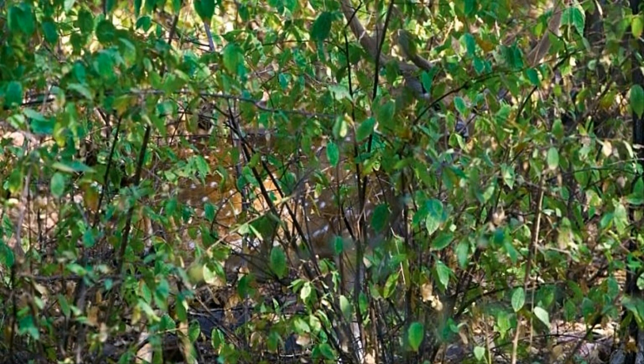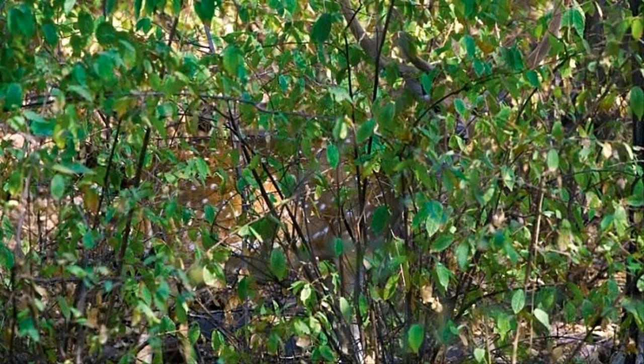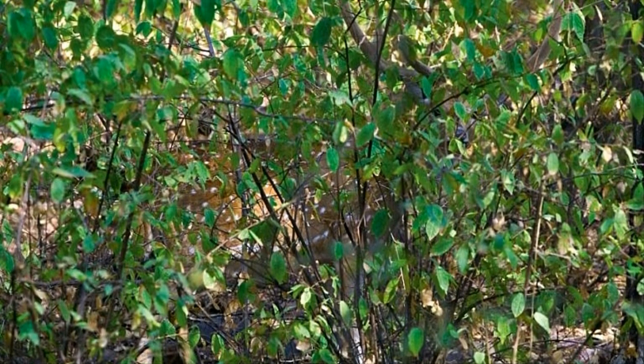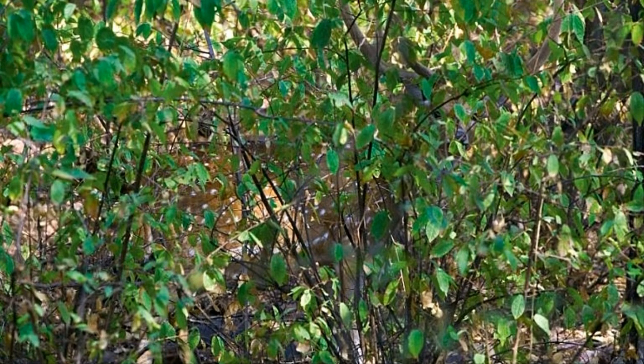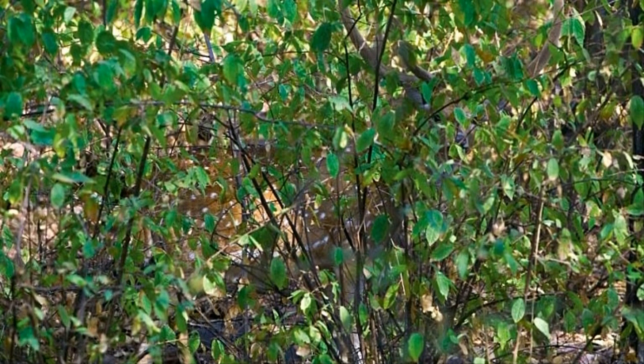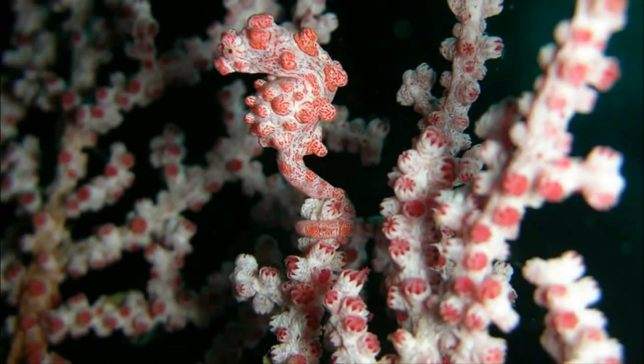10. Spotted deer. Commonly found in India, male spotted deer have antlers while females do not. In 2012, someone discovered one of these deer in Hawaii. How it ended up so far from its natural home: a helicopter pilot had actually transported four of them to Maui, which has since been made a crime.